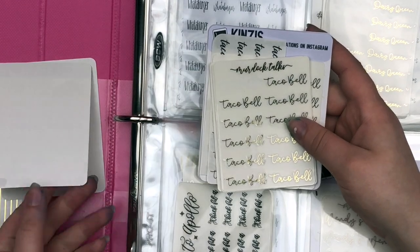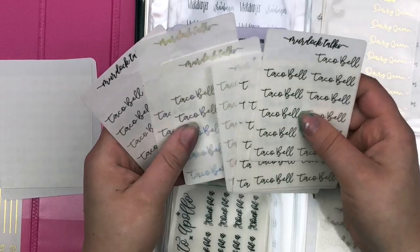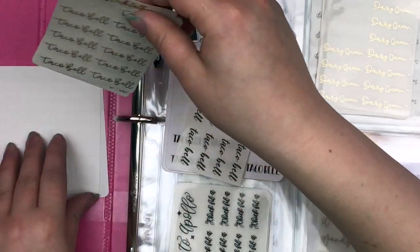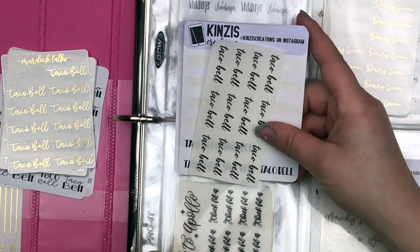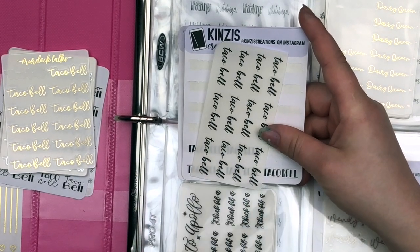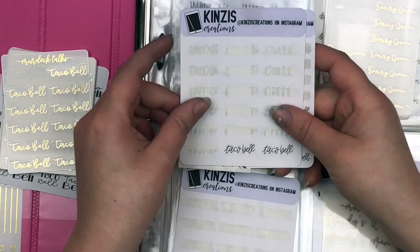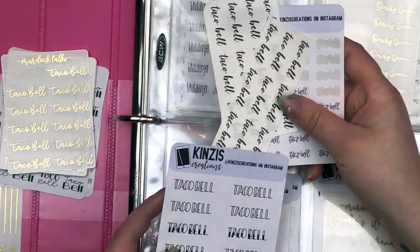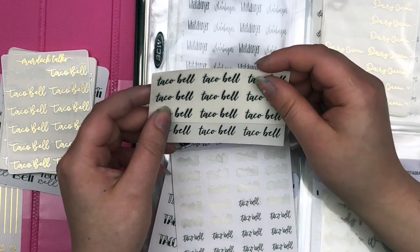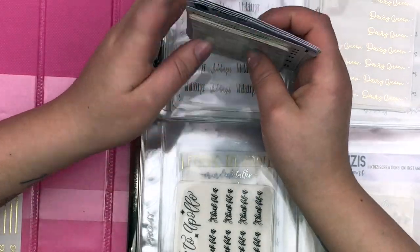I also have some scripts from Planet Hannah. Then I have my foiled ones — all from Murdoch Talks — in all four foils: rose gold, silver, hollow, and gold. I try to switch up whatever I'm using to make sure I'm using all of my collection. I also have Kenzie's Creations — she sent some of these to me and I love her, she's amazing. And then these are from Sticky Sloth Designs — Allie recently closed her shop because she got into nursing school, so you can no longer purchase these, but I have them in black. Super, super love all of my Taco Bell scripts.